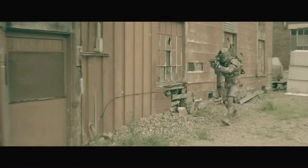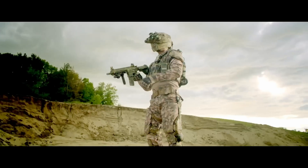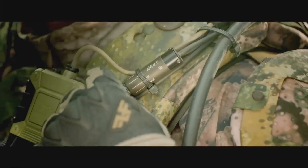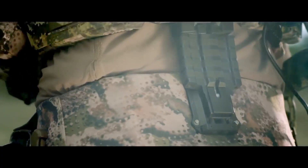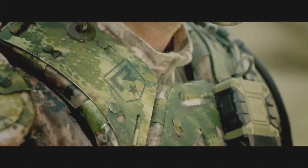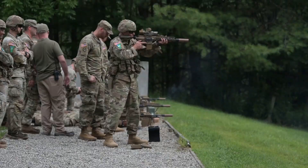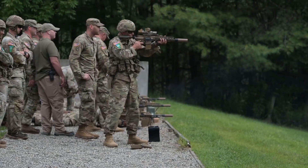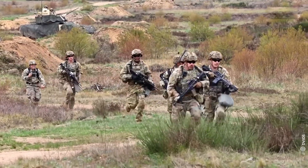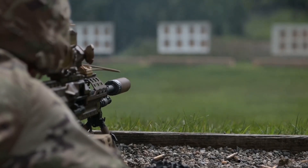The days of swords and shields are far behind us. Now the U.S. Army is geared up with its latest body armor and cutting-edge technology for 2024. Designed to protect America's finest, this gear combines advanced tactical features with futuristic design. From better ballistic protection to built-in communication systems, every aspect is made for top performance. Join us as we reveal the U.S. Army's latest gear.